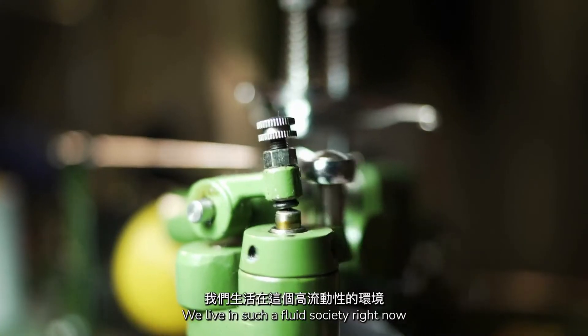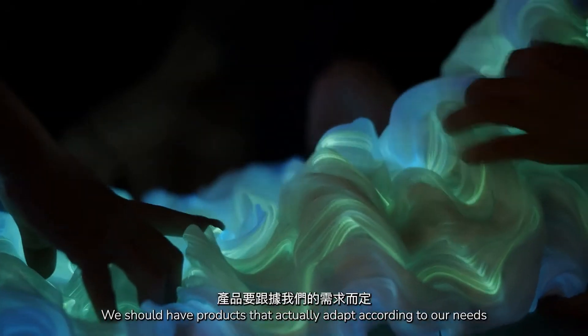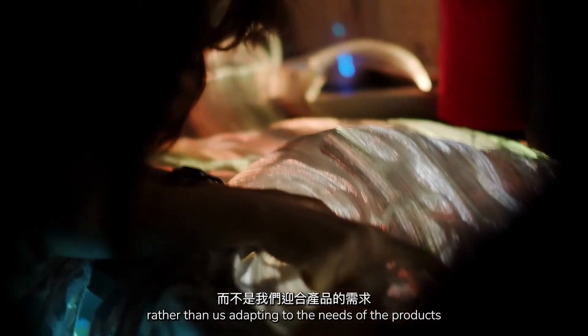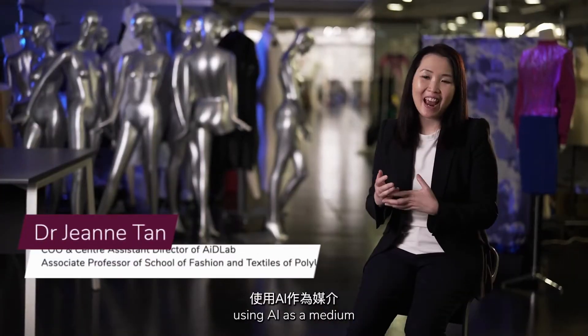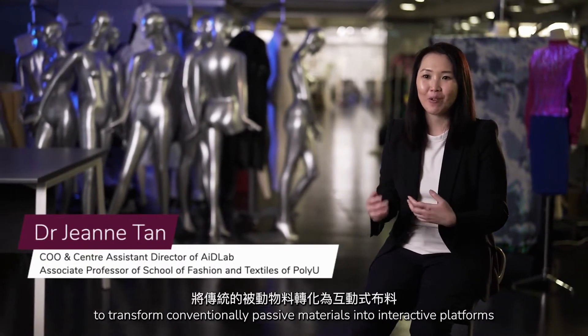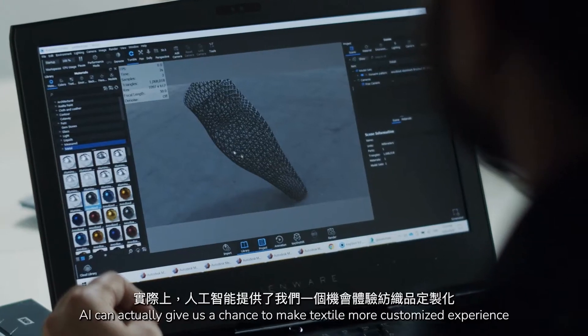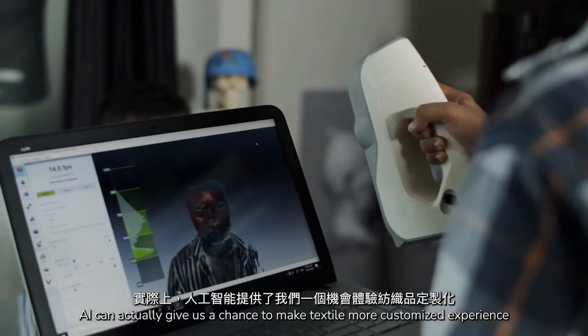We live in such a fluid society right now, we should have products that actually adapt according to our needs, rather than us adapting to the needs of the product. I'm a textiles designer who uses AI as a medium to transform passive materials into interactive platforms. AI can actually give us a chance to make textiles a more customised experience.